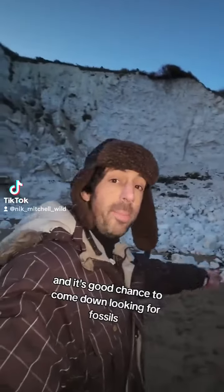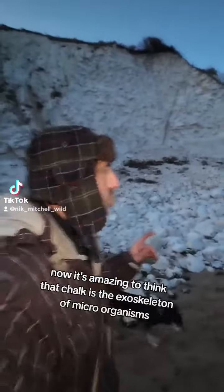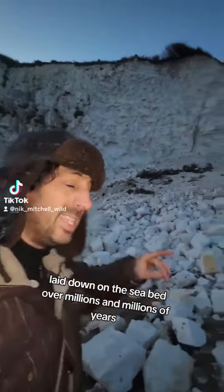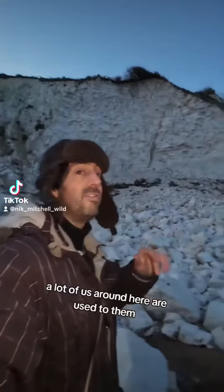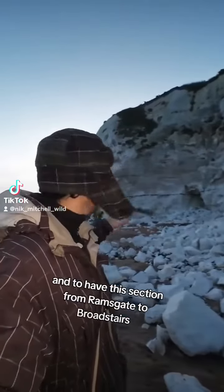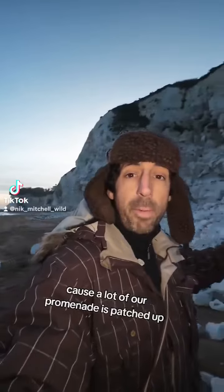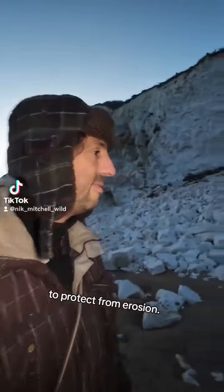And it's a good chance to come down looking for fossils. It's amazing to think that chalk is the exoskeleton of microorganisms, laid down on the seabed over millions and millions of years. It's taken so long to form this. Our white cliffs are something impressive — a lot of us around here are used to them but they are special. This section from Ramsgate to Broadstairs with the raw cliff face is really beautiful, because a lot of our cliff faces are patched up with concrete promenades to protect them from erosion.